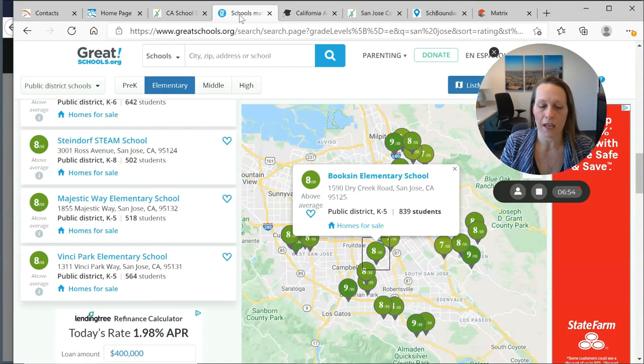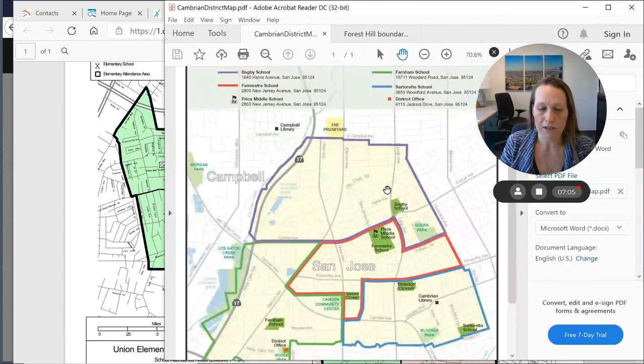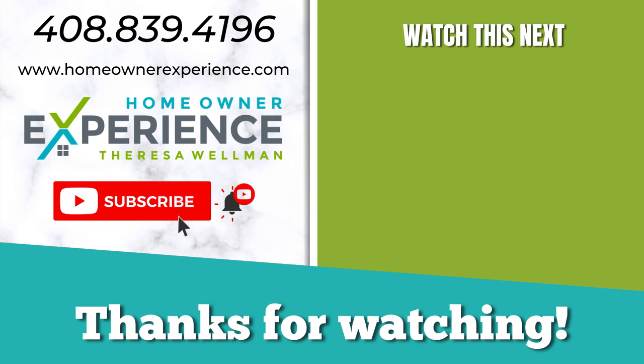That is where a realtor can really help you — not only with the actual maps, but here's the Cambrian School District where you can see Bagby, Farnham, and all the different schools. Here's Forest Hill in the Campbell Elementary School District, which is highly rated. You can set up these focused areas with your realtor, and the sooner you start working with them the better, because you can make your search very focused to meet your criteria. Watch the playlist of different neighborhoods to get a feel for each one, and check out my video on how to research the first steps of the home buying process. Thank you.